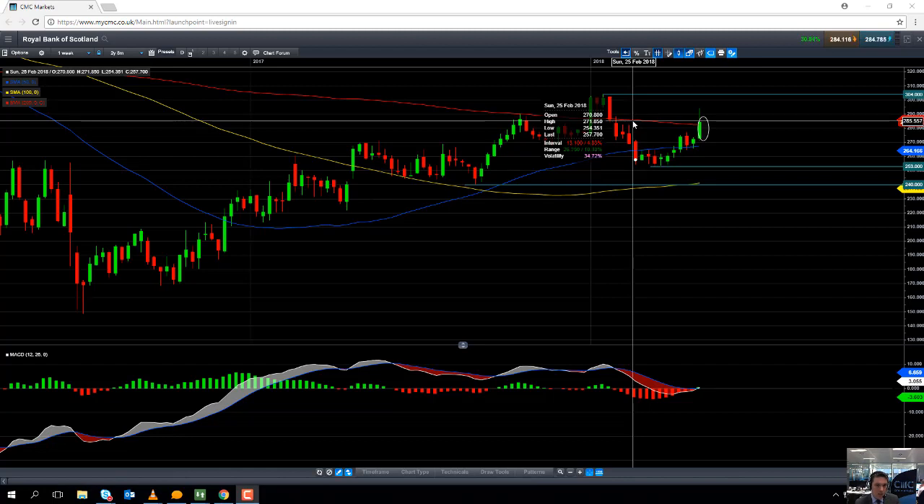A couple of years ago, analysts were talking about a potential $12 billion fine, so the fine today provisionally announced at $4.9 billion is considerably lower. This could also pave the way for the British government to start to unwind its 71% stake in the bailed bank.